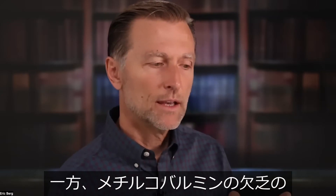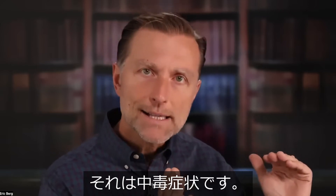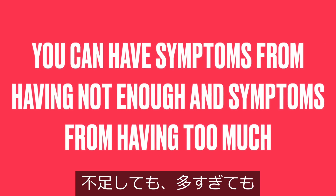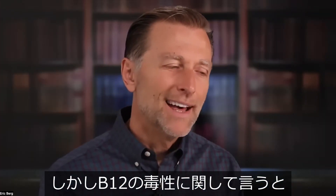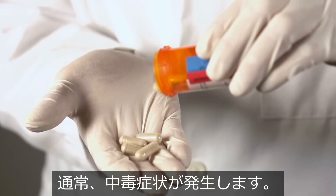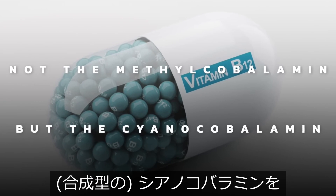On the flip side, a challenge with this deficiency of methylcobalamin is toxicity. You can have symptoms from having not enough and symptoms from having too much. As far as toxicity from B12, that's usually going to happen if you're taking the synthetic version — not the methylcobalamin, but the cyanocobalamin.